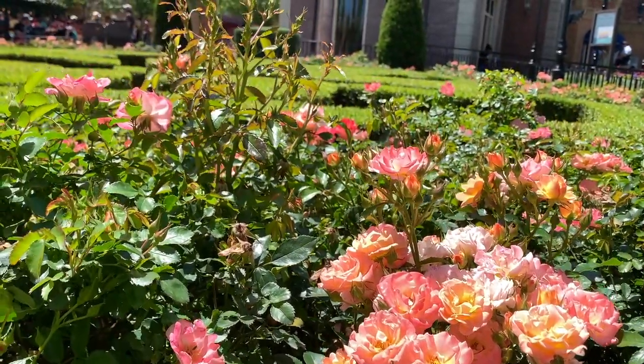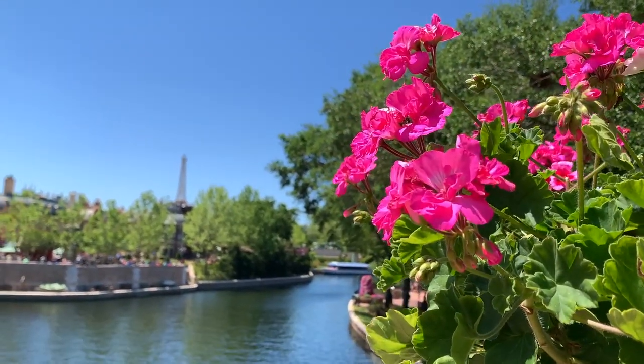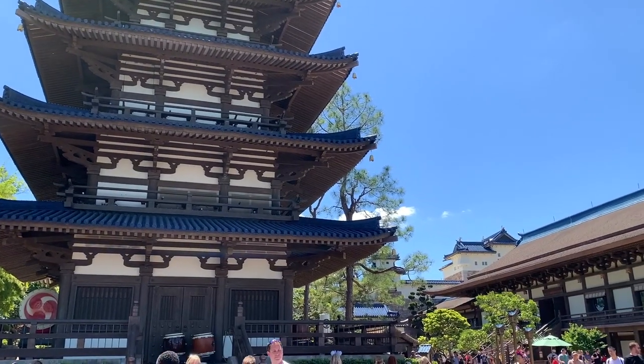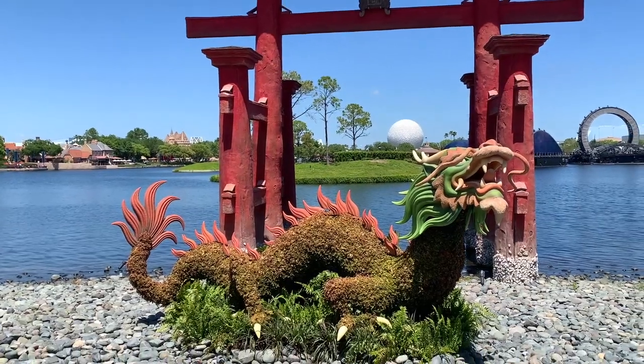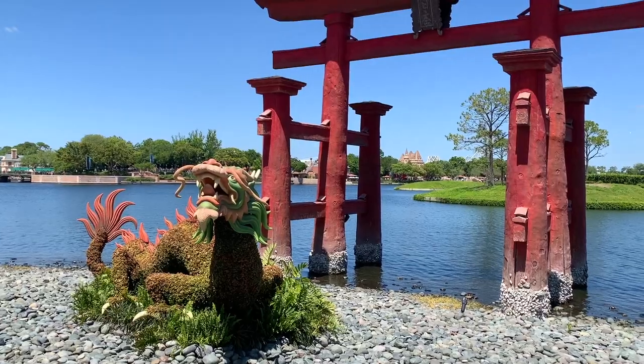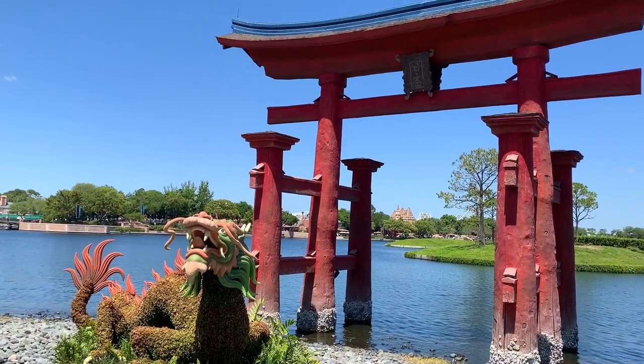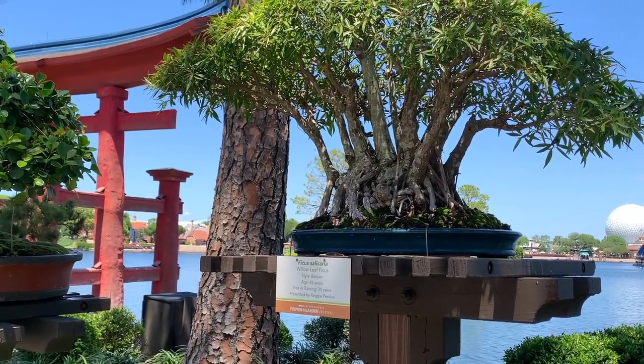If you're enjoying this video, hit the like button, share this video, and don't forget to subscribe to Grace Joy TV. Let's move on to Japan where this fierce-looking dragon greets guests on the banks of World Showcase Lagoon in front of the iconic Tori Gate replica. A Tori Gate symbolically marks the transition from the mundane to the sacred.